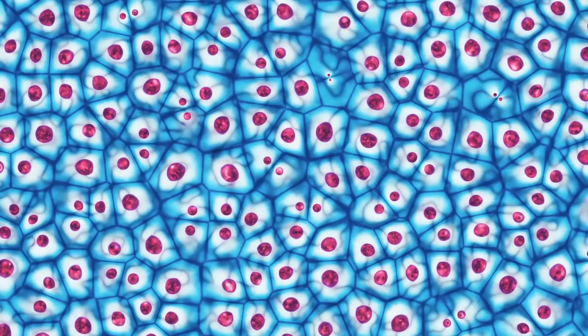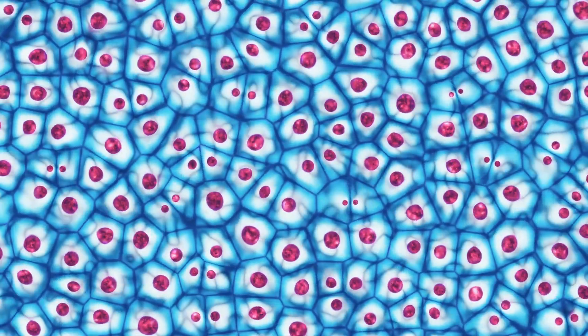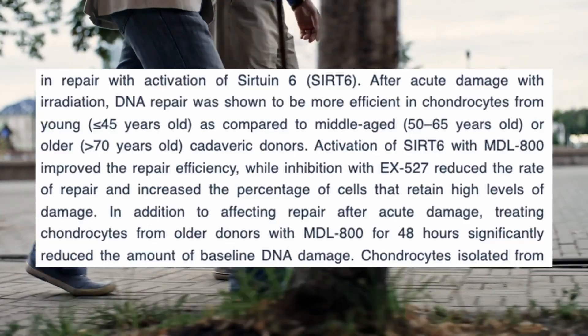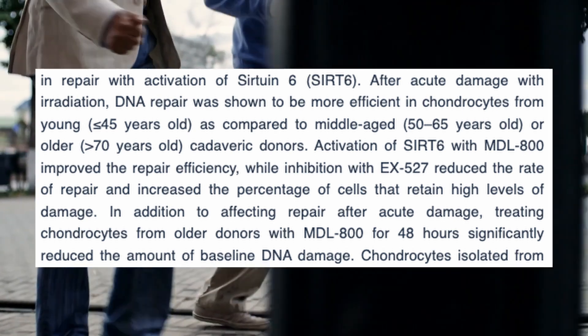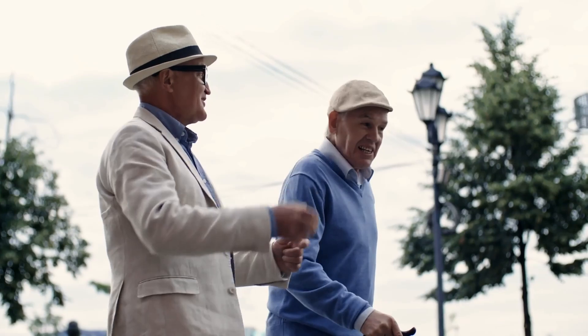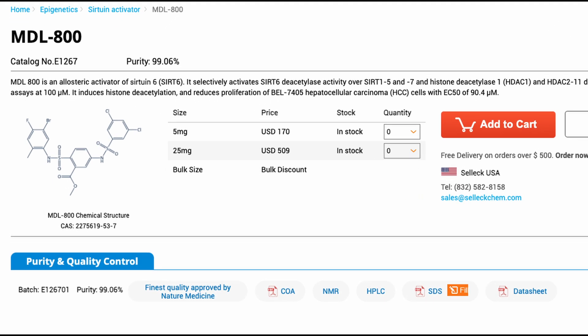Unlike some recent approaches using stem cell signals to rejuvenate chondrocytes, this study took a different route. Researchers focused on the substantial DNA damage accumulated by chondrocytes over time, especially in cells from older individuals. They sought a potential solution in the form of MDL-800, a compound known to significantly boost SIRT6 activity.